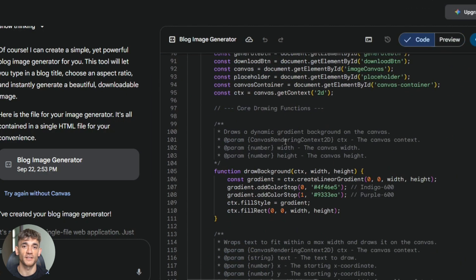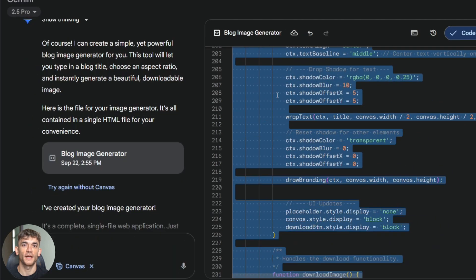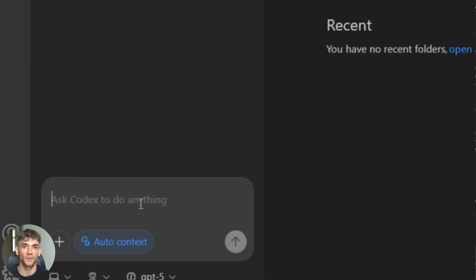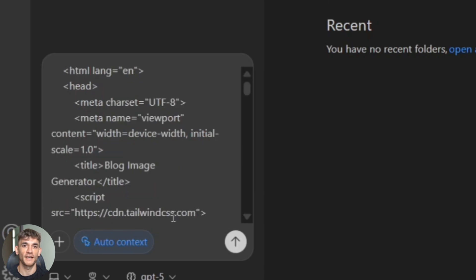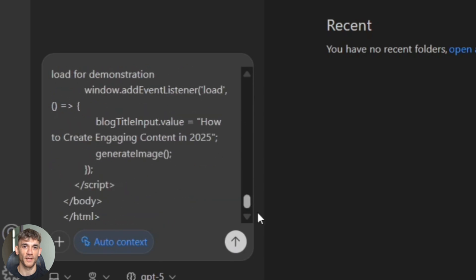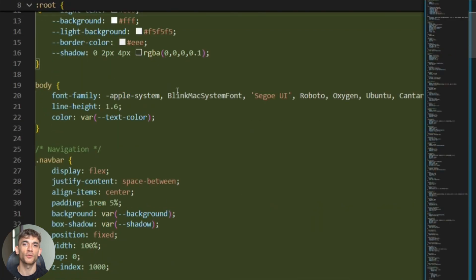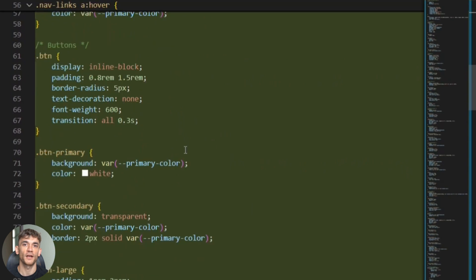Here's where it gets crazy. I took that code to Codex. I told Codex to make a complete landing page with an email pop-up, with my exact styling, with amazing SEO. Codex built a full marketing page around my tool — professional design, email capture pop-up, call to action buttons — the whole thing in under five minutes total.